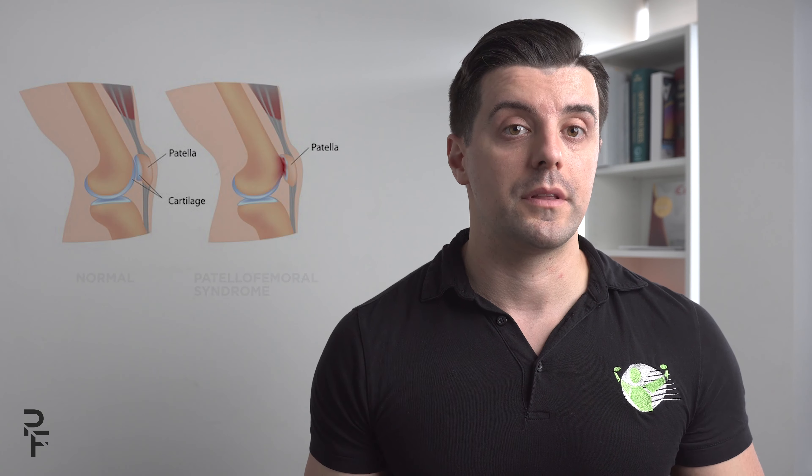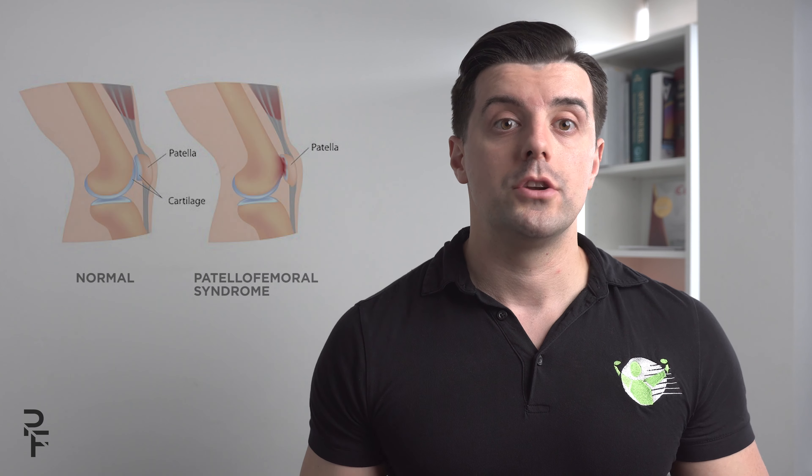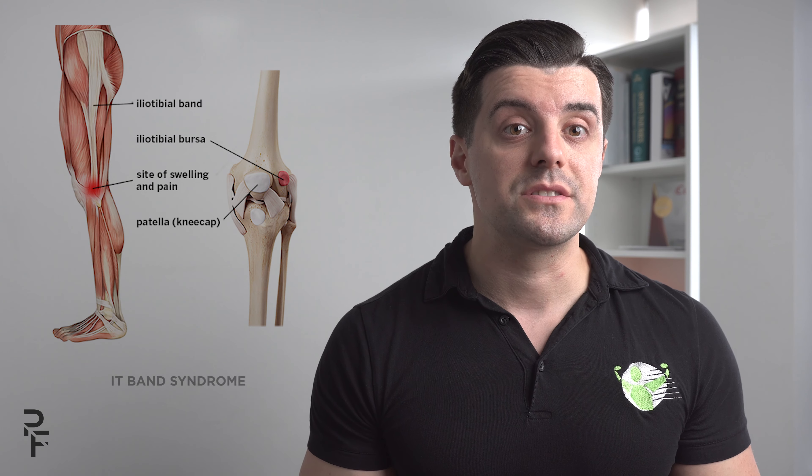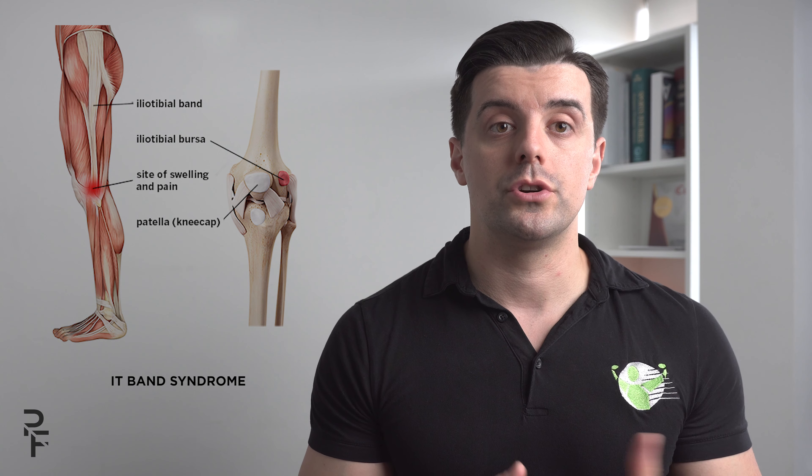Some of the short-term consequences we see as a result of these compensation patterns — the lateral hip shift and the Trendelenburg — include patellofemoral syndrome, trochanteric bursitis, pes anserine bursitis, and IT band syndrome. These are especially seen with folks who haven't exercised for a while and then start ramping up their exercise regimen, which is when we see these acute inflammations occurring.